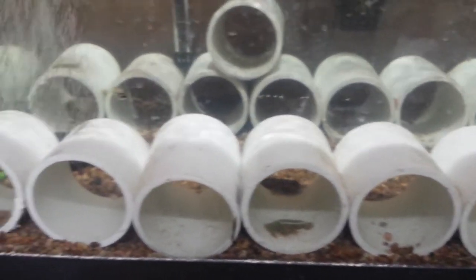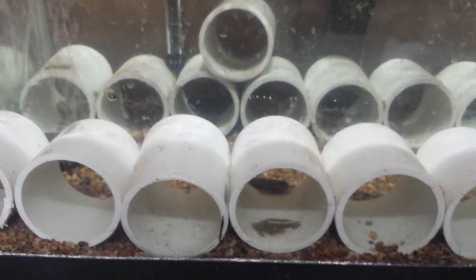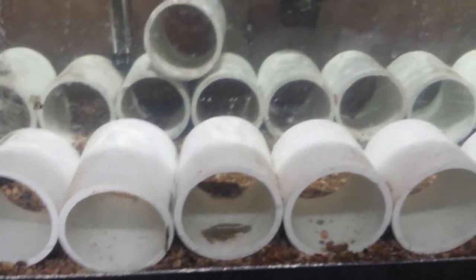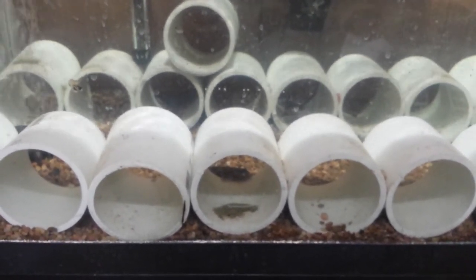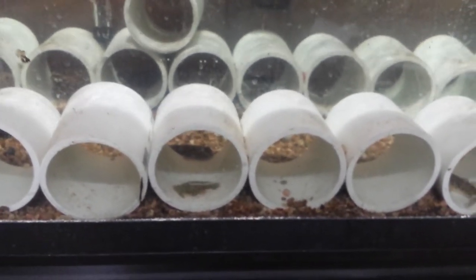One thing I want to get back to is the water parameters in the lake. I have data from last year, and I need to retake the parameters again using the API master test kit for fresh water. I do know the water in here is pristine — the ammonia is zero, nitrites are zero, and nitrates will be very, very close to zero.